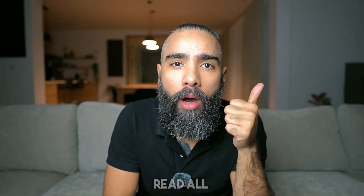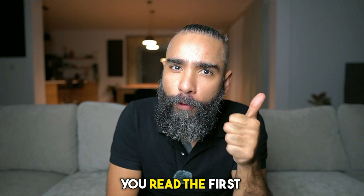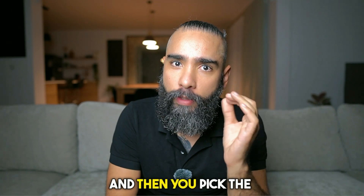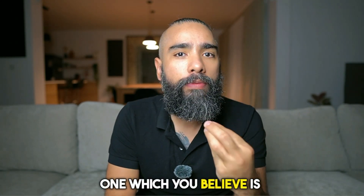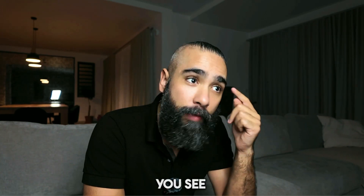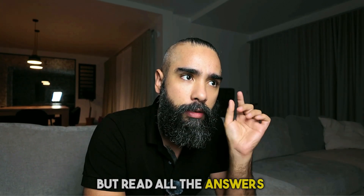Tip number one: read all the answers. If you read a question and you believe the first answer is correct, do not pick it yet. Read all the answers first, then pick the one you believe is right. Don't make the mistake of picking the first answer you see, even if you think it's correct. It might be right, but always read all the answers first.